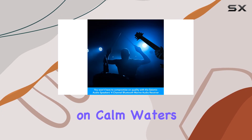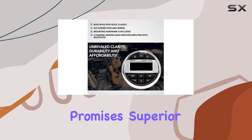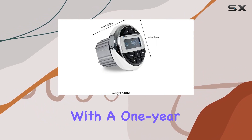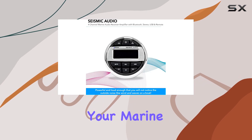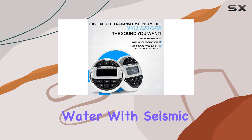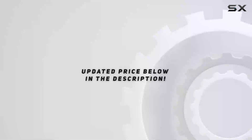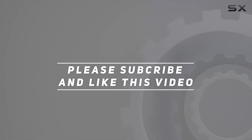Whether you're cruising on calm waters or tackling waves, the Seismic Audio SA-MABTA01 promises superior sound quality and affordability. With a one-year warranty backing it up, it's a reliable choice for upgrading your marine audio setup. Dive into a world of crisp audio on the water with Seismic Audio. Check out the video description for the updated price, and thank you for watching.